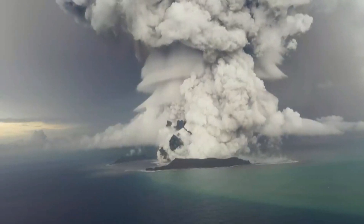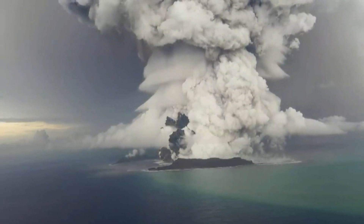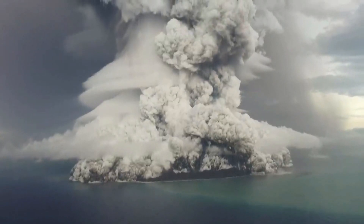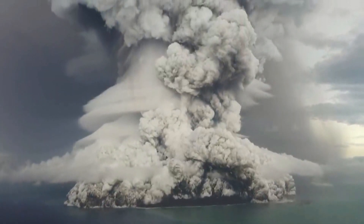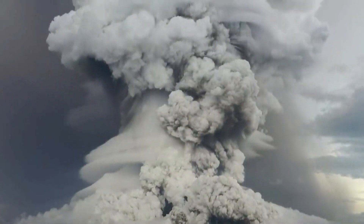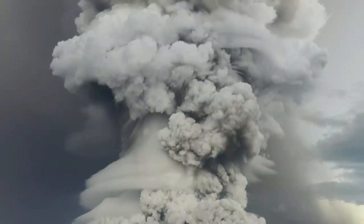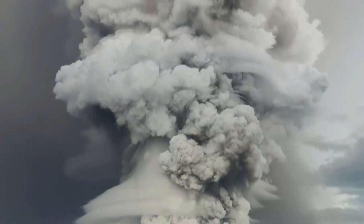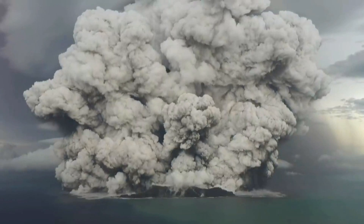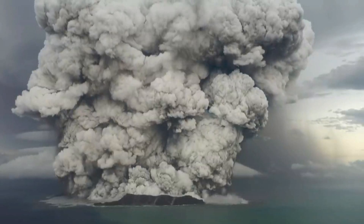A large explosive eruption with pyroclastic flows in the 6th century BC destroyed a previously forested island. As late as 1957, a large phreatic eruption occurred on the island, some 2 kilometers northeast of Suribachi. Eruptions have occurred from vents on the northwest shore since, the latest occurring in November 2021.